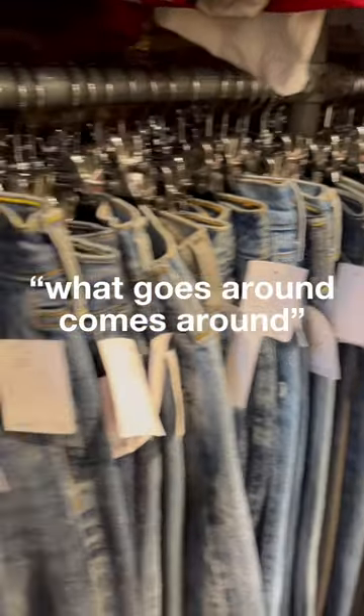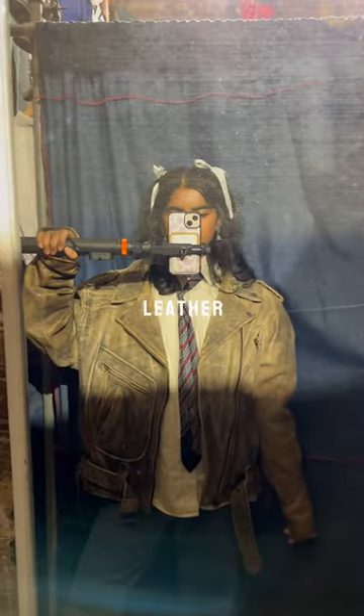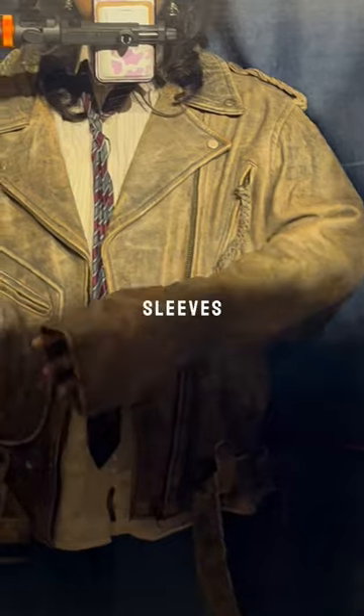I really love this store, What Goes Around Comes Around, because they had very reasonably priced vintage leather. My first try-on was this gorgeous leather jacket, of course. I just really loved the detailing and it was giving dadcore in the best way possible, even though the sleeves were a little long.